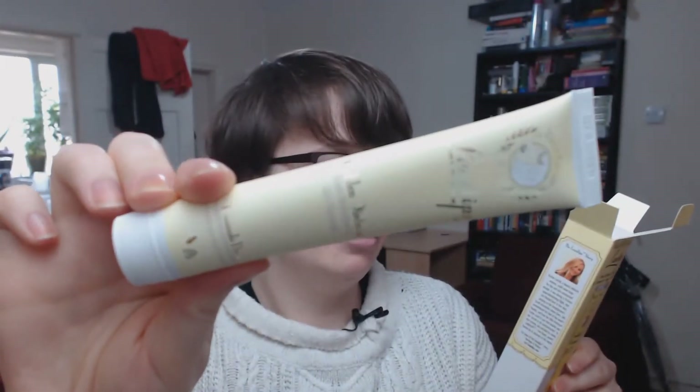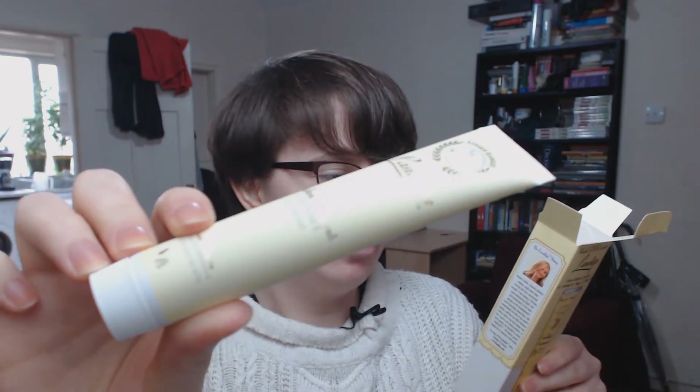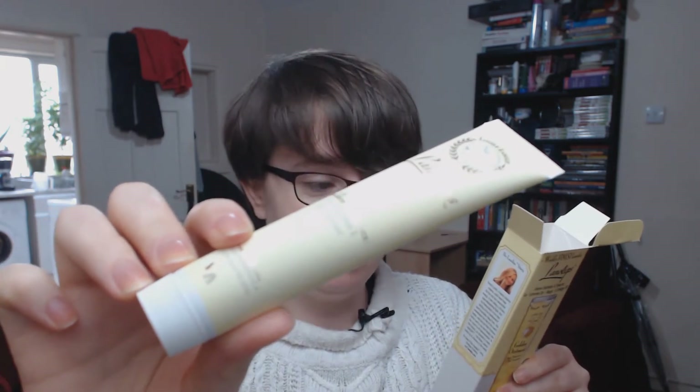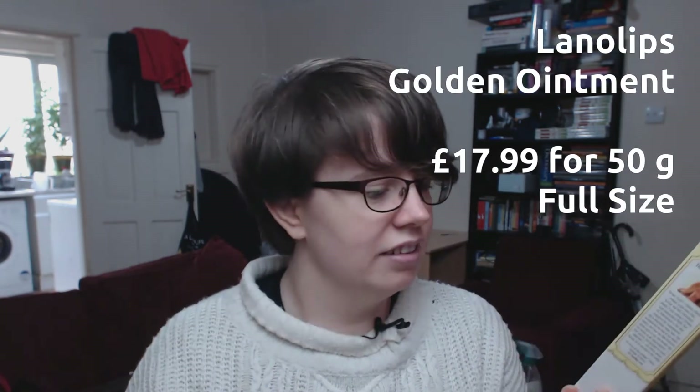This is by a lady called Christian Cariol who founded the company. It says on the back, 'discover a miracle in a tube — proven to last for over 48 hours, our intensive skin ointment is a rich blend of the purest grade lanolin, manuka honey and vitamin E, combining to intensively hydrate and form a natural moisture barrier for your skin.' It's 50 grams and it's paraben free, petroleum free, mineral oil free and sulphate free.